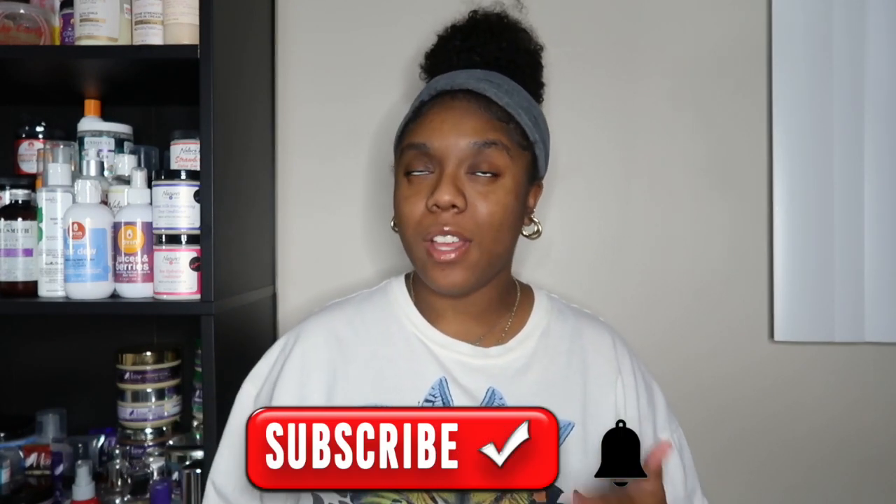Hey you guys, welcome and welcome back to my channel. My name is Mink and of course this is Mink's Kinks. Y'all we are long overdue for a natural hair regimen video. I've been doing these videos for a little bit over a year and you guys have responded very well to them. For those of you who are new, I do a lot of natural hair, lifestyle, book, and beauty content, so go ahead and hit that subscribe button to join our Kinkaku fam.